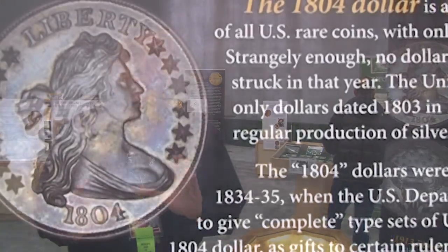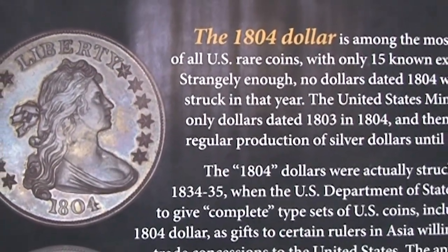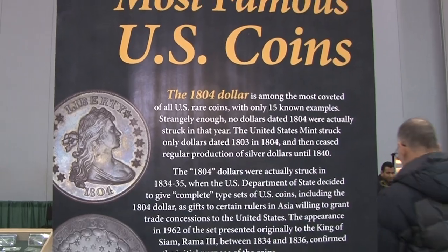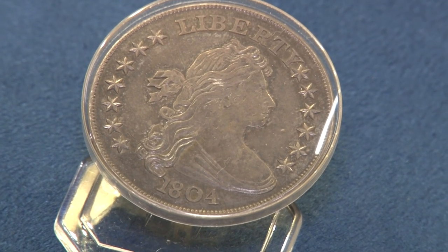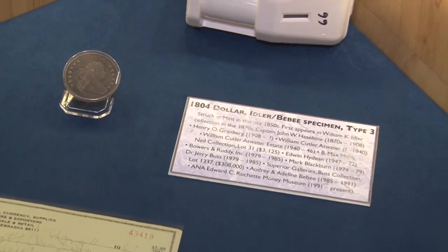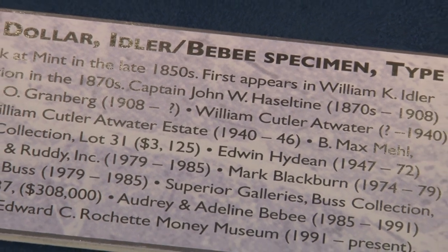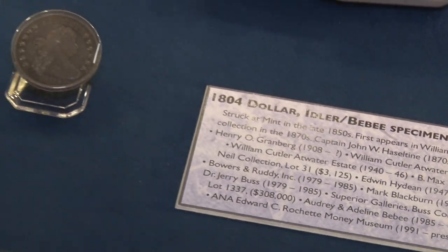These coins were actually produced in the 1830s. What had happened was that the United States was trying to develop its trade connections with Far East countries like China and Southeast Asia. Diplomatic gifts have been traditional throughout history, and somebody came up with the idea: why not give a complete set of US coins as a gift to the rulers of these countries?